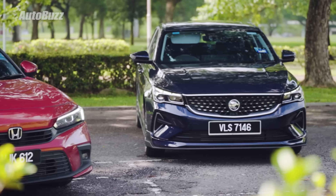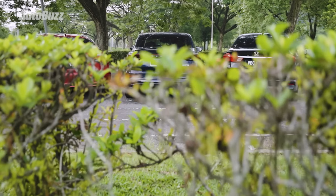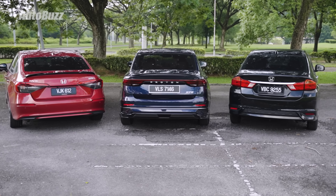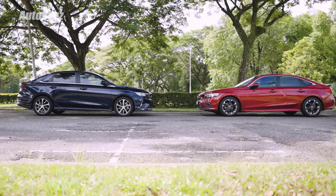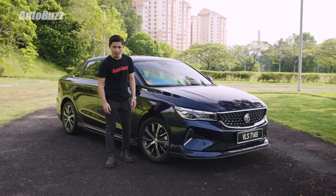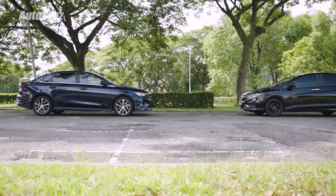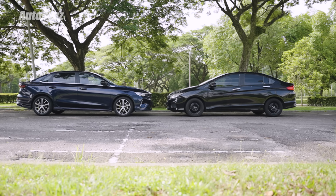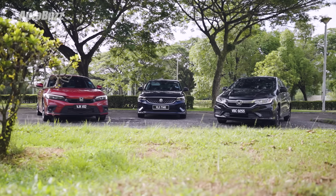The S70 is a pretty handsome looking car, but it doesn't seem to have the same amount of road presence as a C segment saloon. Part of it is due to its wheelbase, which is closer to a B segment saloon. Put it right next to the average B segment saloon and the S70 looks right at home in terms of size and road presence. It's also one of the better looking cars when you compare it to this segment instead.